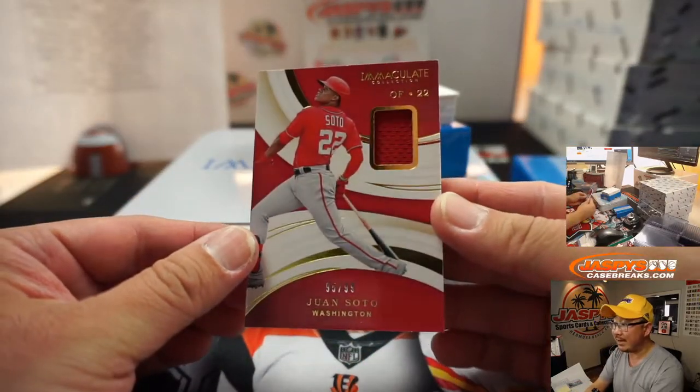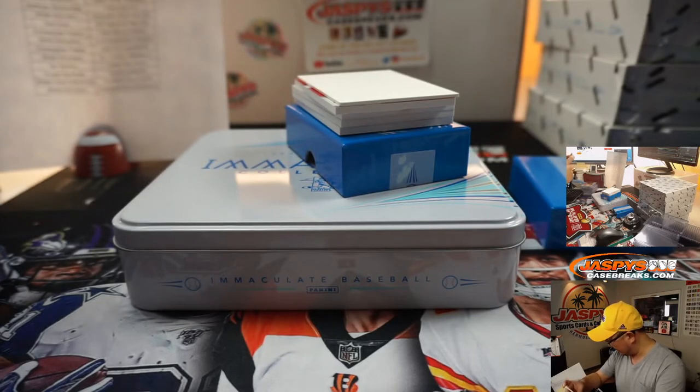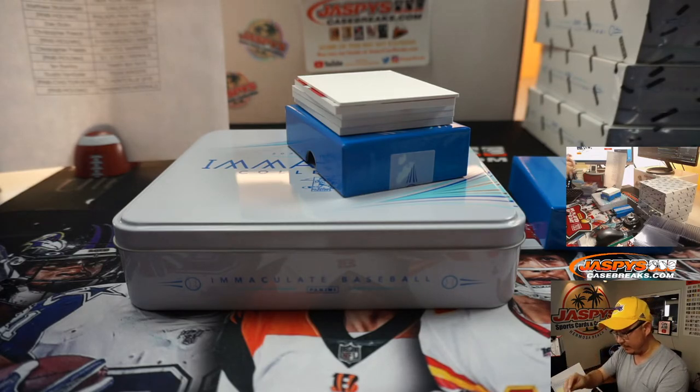We got Juan Soto, 95 out of 99 — piece of his jersey. Nationals are a number block team. Washington 5 is Matthew Stubblefield — that 5 has been hitting nicely for Matt.